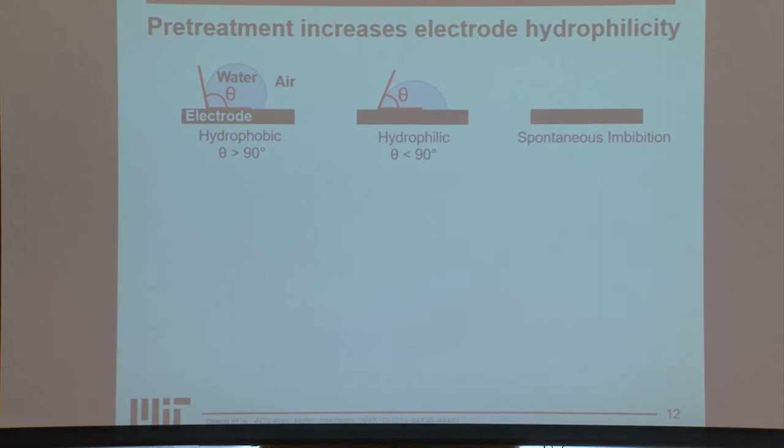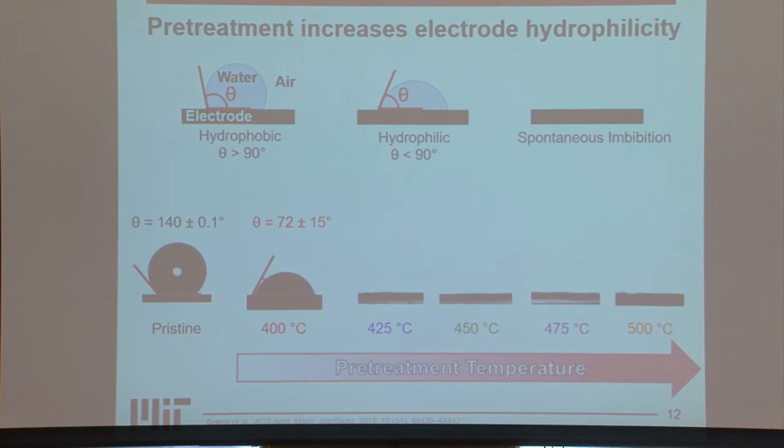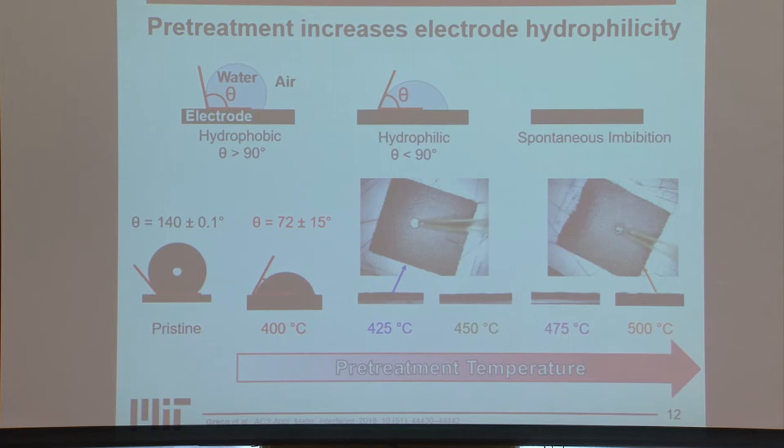If we look at the hydrophilicity of the electrodes using external contact angle measurements, there are three cases: hydrophobic behavior with a contact angle greater than 90°; hydrophilic behavior with a contact angle less than 90°; and for this porous surface, a super-hydrophilic case where it spontaneously imbibes the electrolyte. Pristine electrodes show hydrophobic behavior. Pretreating at 400°C induces hydrophilicity. As we further increase pretreatment temperature, the electrodes spontaneously imbibe water. Comparing 425°C to 500°C, the higher-treated electrodes wet both farther and faster, showing further improvement in hydrophilicity as pretreatment temperature increases.